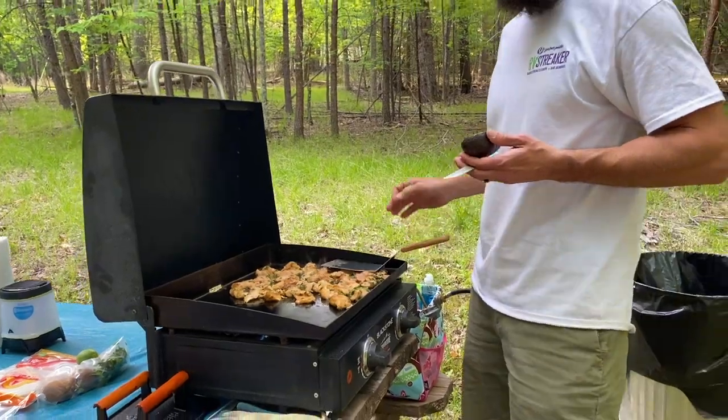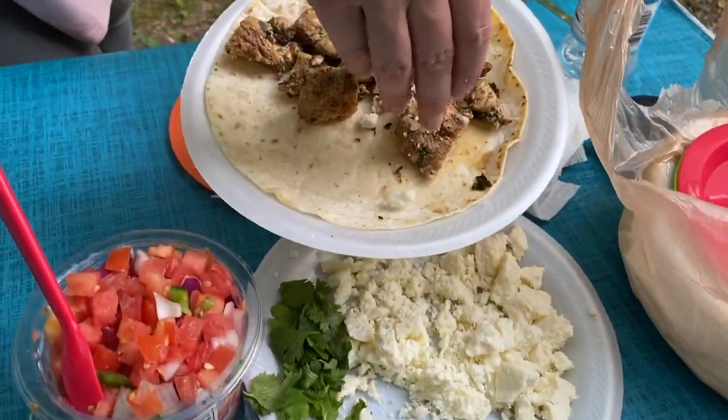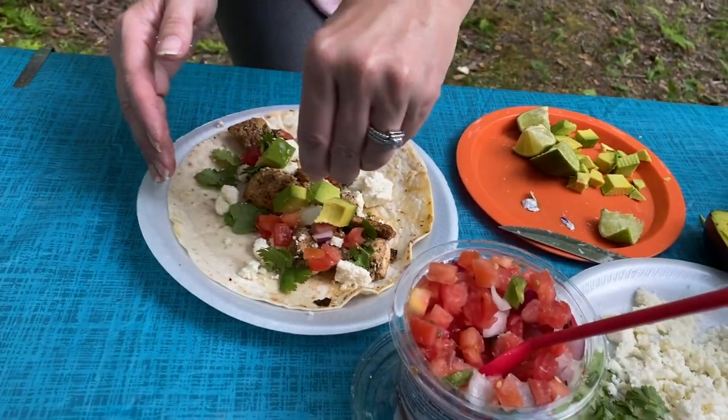Cilantro lime chicken tacos with avocado, pico de gallo, and queso fresco cheese — we don't eat hot dogs on a stick! This is easy too — just chop it all up ahead of time, marinate it, and dump it on the grill when you get out here.